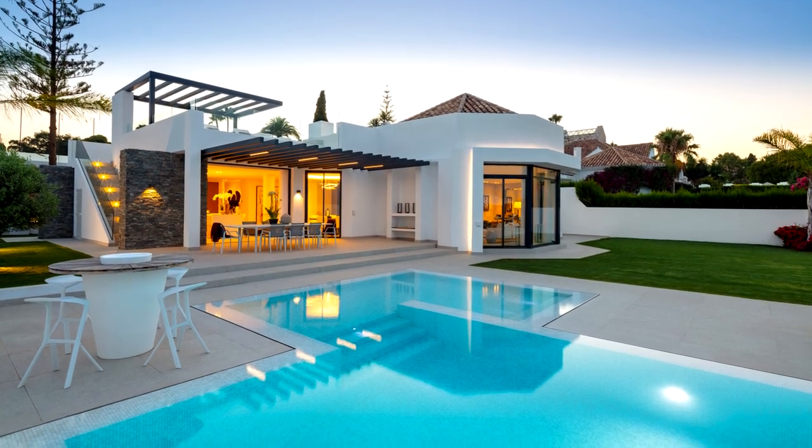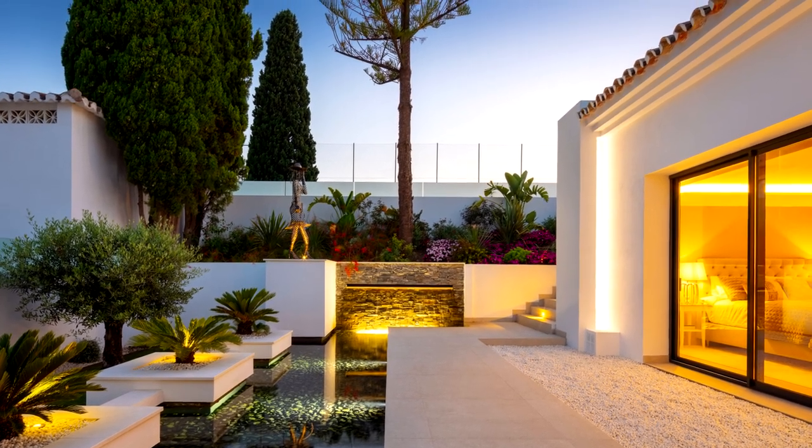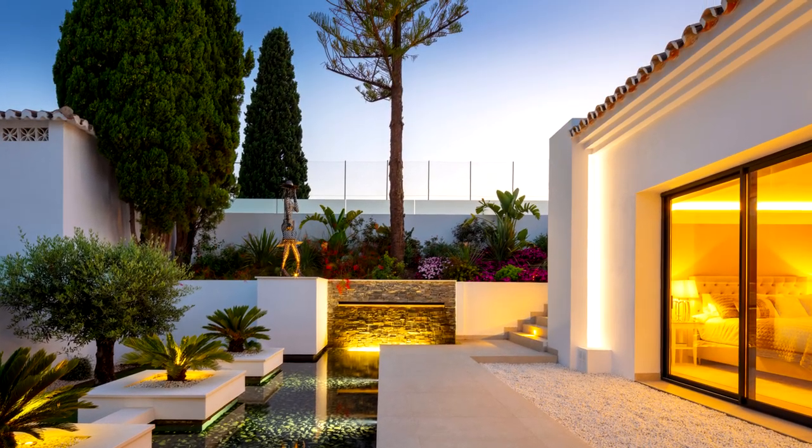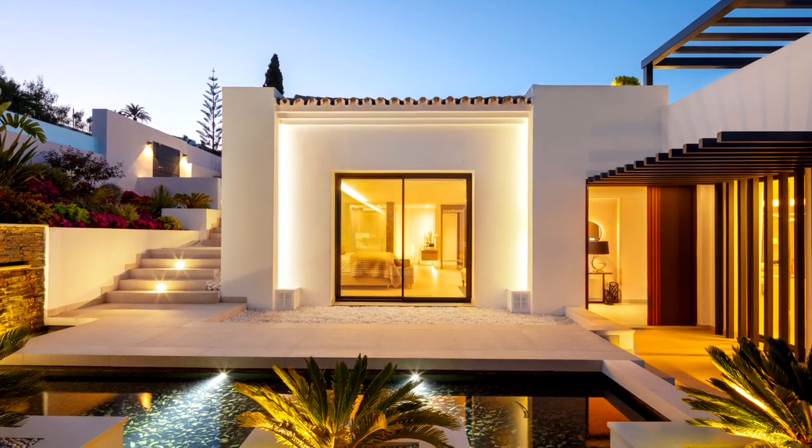Other features of the villa include laundry, security systems, home automation controlled with Google Home and Alexa, water-based underfloor heating throughout the house, and air conditioning with controls in each room.